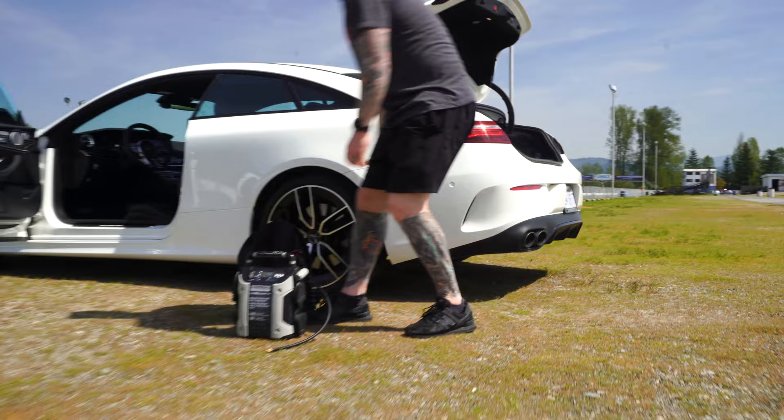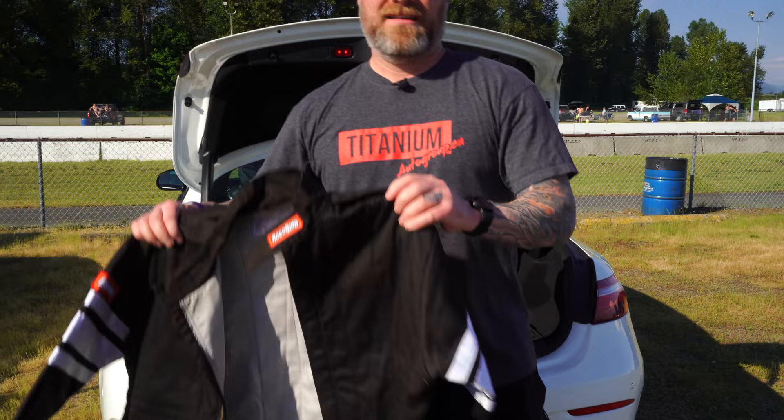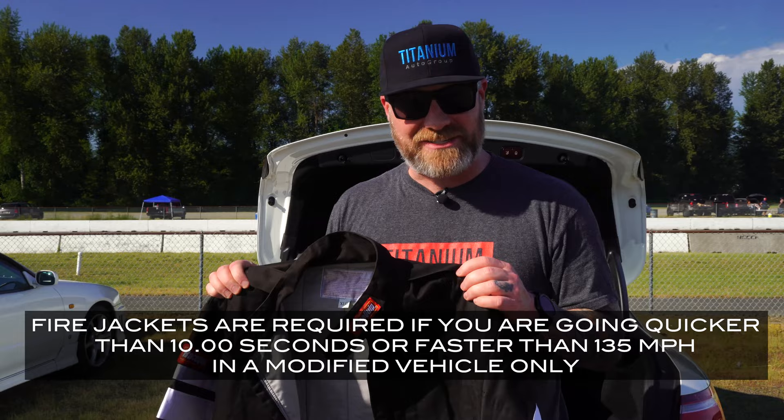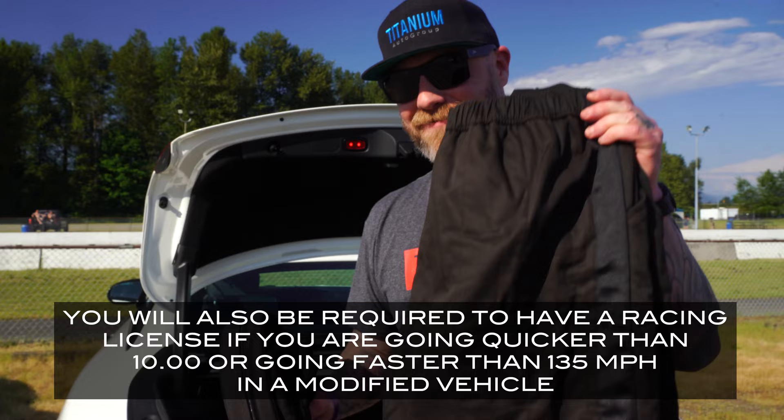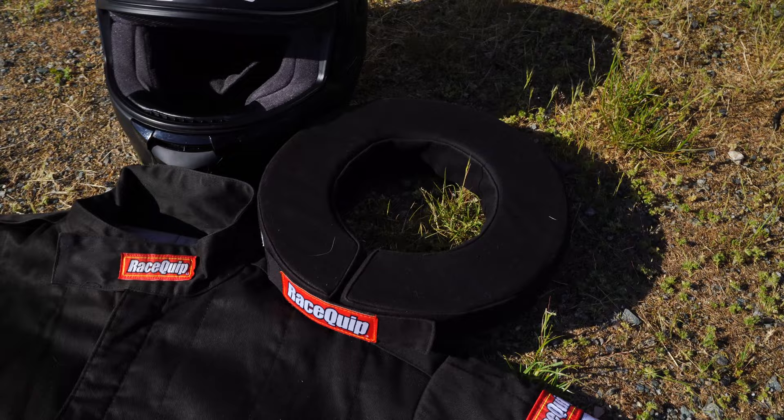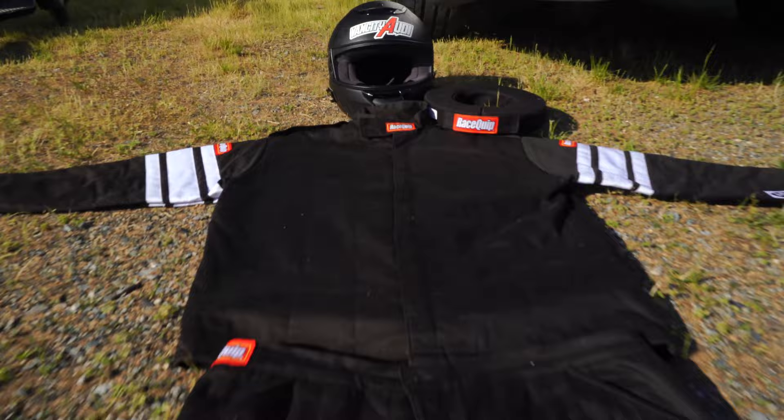You will be required to use a helmet if you are running 13.99 seconds or quicker in the quarter mile. If your car is capable of doing 135 miles an hour or faster, you will be required to wear a fire jacket. If you anticipate your car going even faster, err on the side of caution — get yourself some fire pants, a neck collar, and gloves as well. If you have any questions on the rules about what safety equipment you need while going down the strip, check out missionraceway.com. During hot sunny weather at Mission Raceway, you cannot race in shorts — make sure you bring a pair of pants.